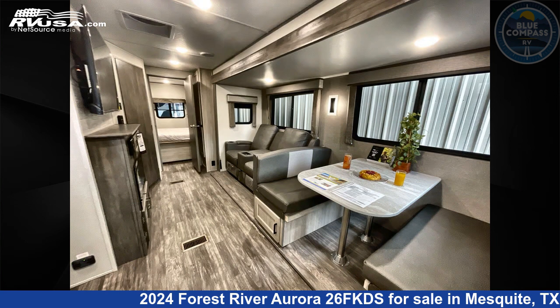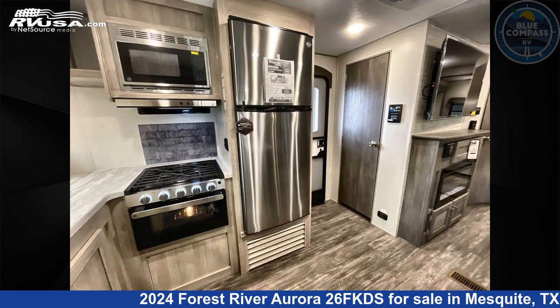The floor plan layout of this travel trailer features a front kitchen, rear bedroom, and two entry/exit doors.